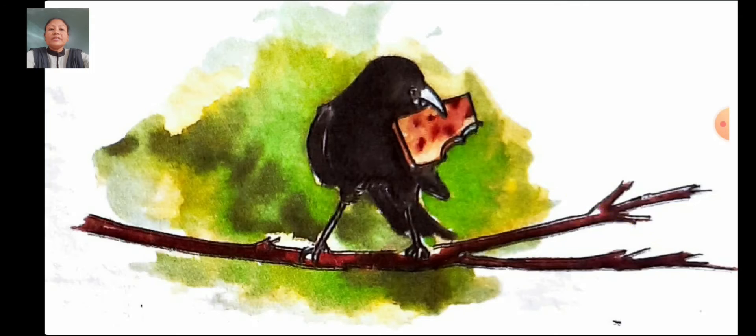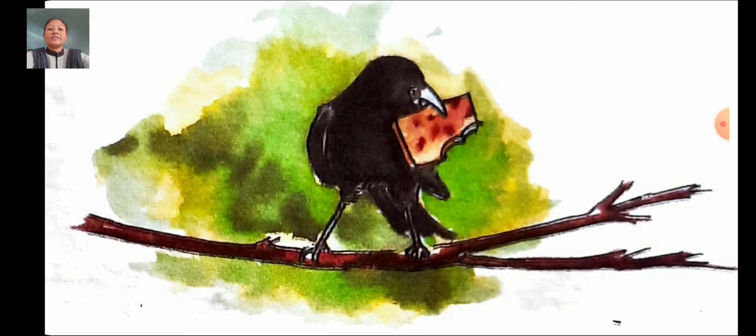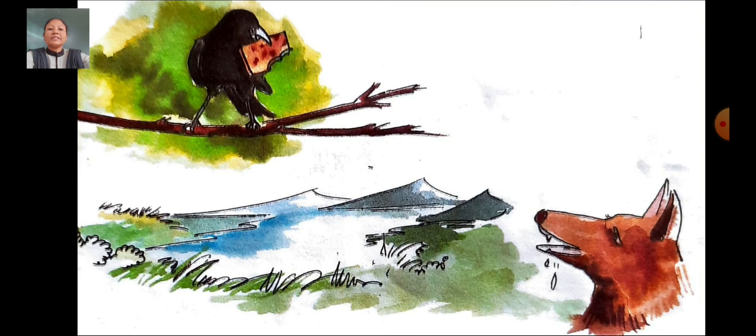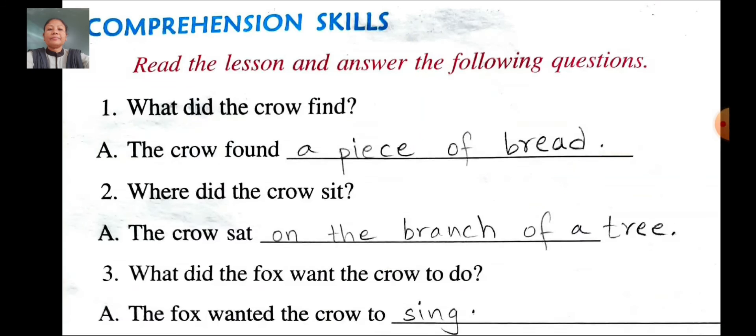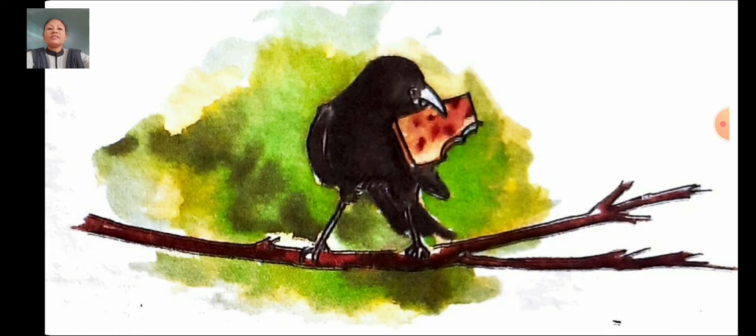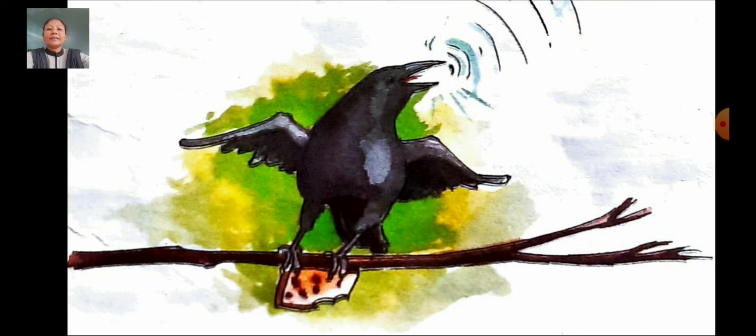Once again. What did the crow find? The crow found a piece of bread. Where did the crow sit? The crow sat on the branch of a tree. What did the fox want the crow to do? The fox wanted the crow to sing.